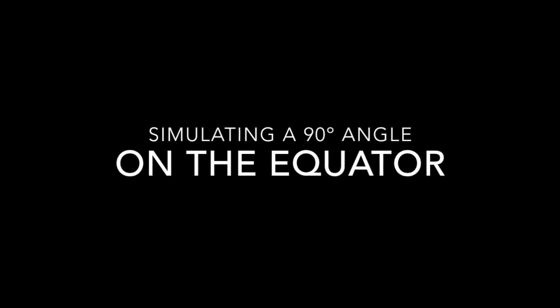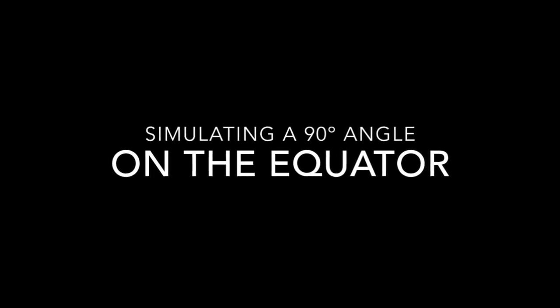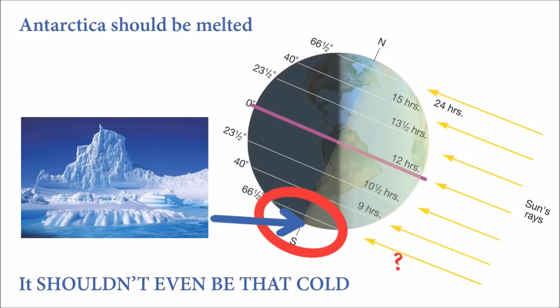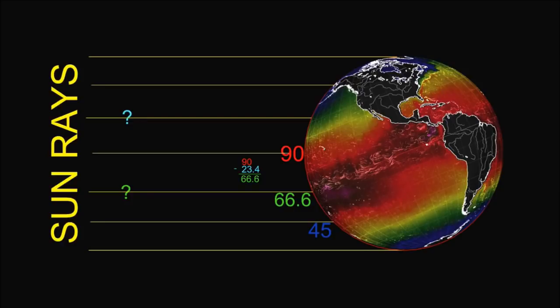So I'm going to simulate a 90 degree angle on the equator, even though this doesn't happen in real life — I'm just going to do it and see what happens. In this photo, I simulated the angle; the sun is hitting the equator at 90 degrees. But wait, another problem is introduced: shouldn't Antarctica be melted if it's hitting it at 90 degrees? It doesn't make sense. Look at this image and tell me if it makes sense to you.